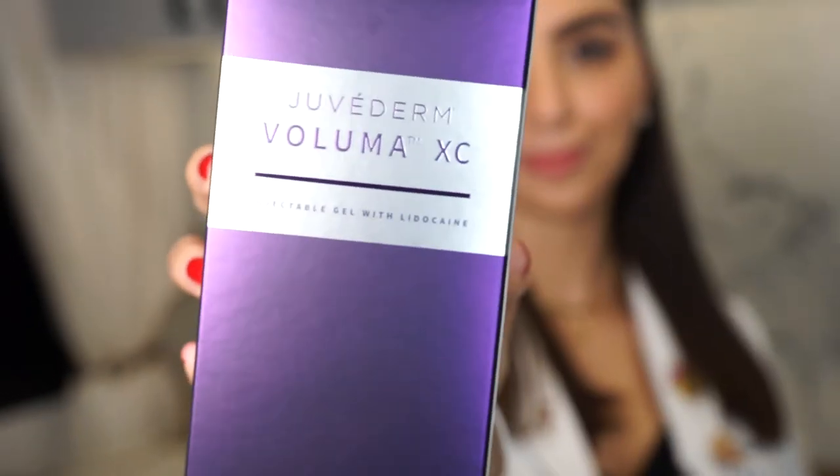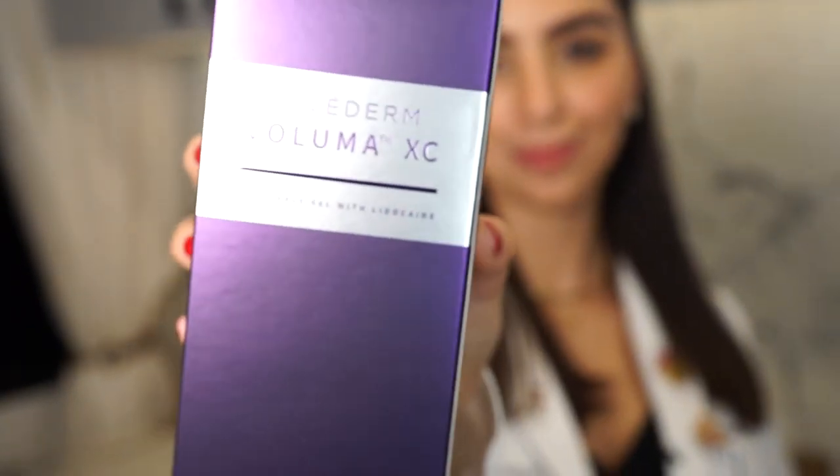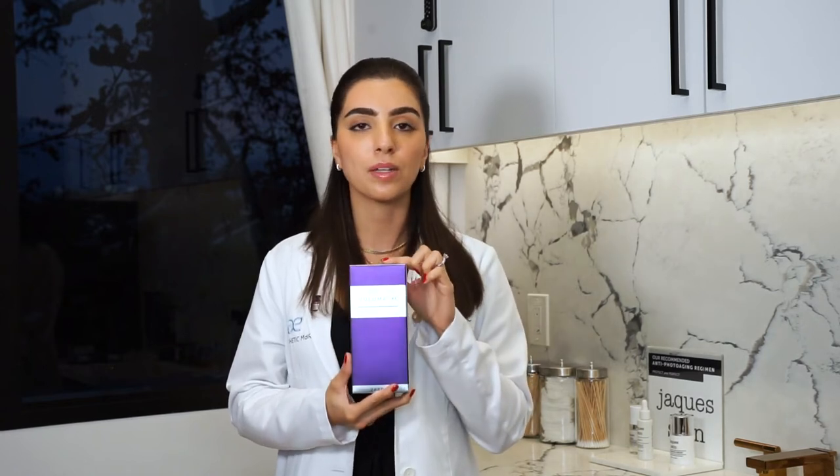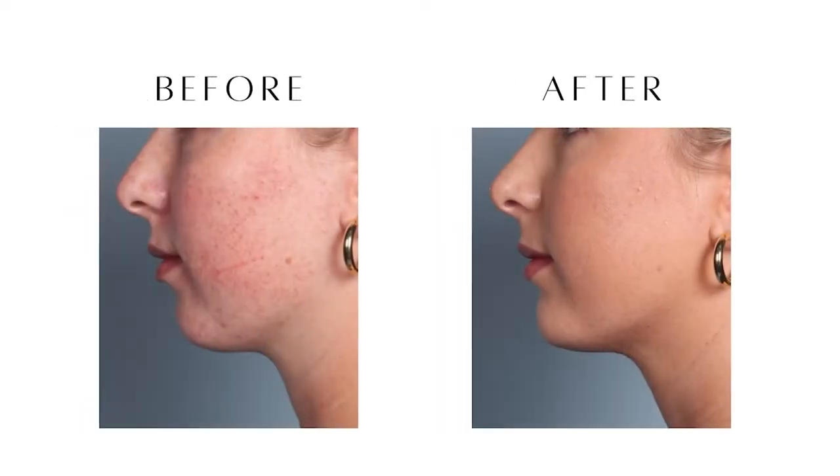For areas like the cheekbones, the jawline, and the chin, I typically reach for a filler called Juvederm Voluma. This filler creates really nice, beautiful results and it's perfect for building structure and contouring. A filler like this typically would not be injected in the lips for that exact reason.